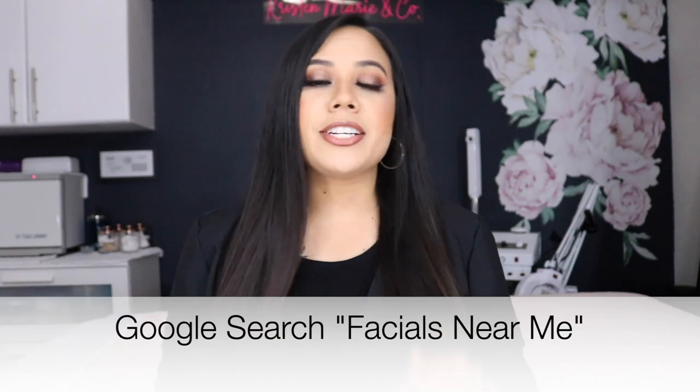So here's my gift to you if you're somebody who is interested in finding a job as an esthetician, or maybe you're unhappy with where you're at now and want to try something different. Let's talk about what kinds of jobs are out there. First, pull up Google on your phone or computer and type in 'facials near me.' Most of the time what's going to pop up are spas, resorts, hotels, medical offices, offices that offer plastic surgery, deeper skincare treatments, and cosmetic procedures like Botox and fillers.